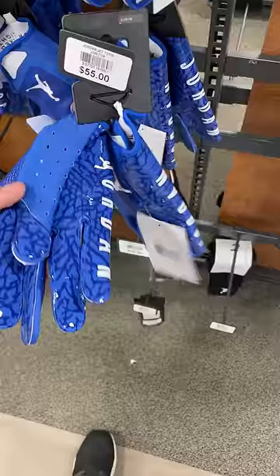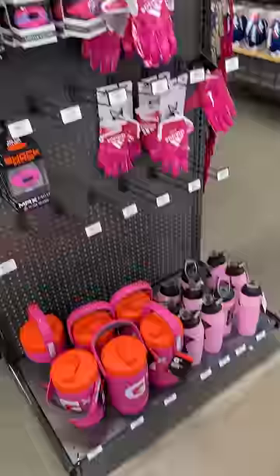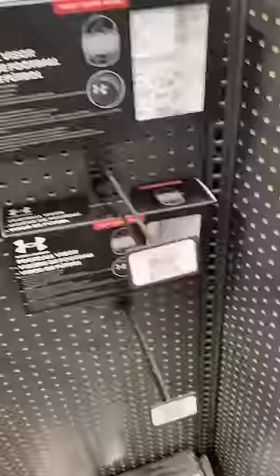Then I went upstairs and checked out the Jordan section — pretty picked over at this point. Went over and looked at the Breast Cancer Awareness section; again, a good amount of stuff but I kind of wish there was a little bit more.